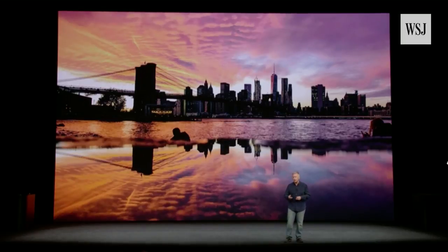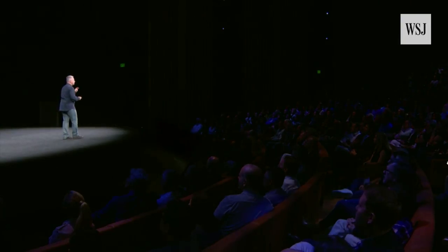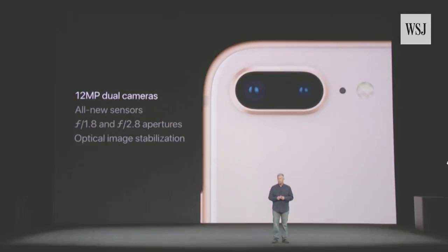People are going to love taking pictures with the iPhone 8 camera. It has an all-new 12-megapixel sensor — it's larger and faster. iPhone 8 Plus has two new sensors in its dual camera.